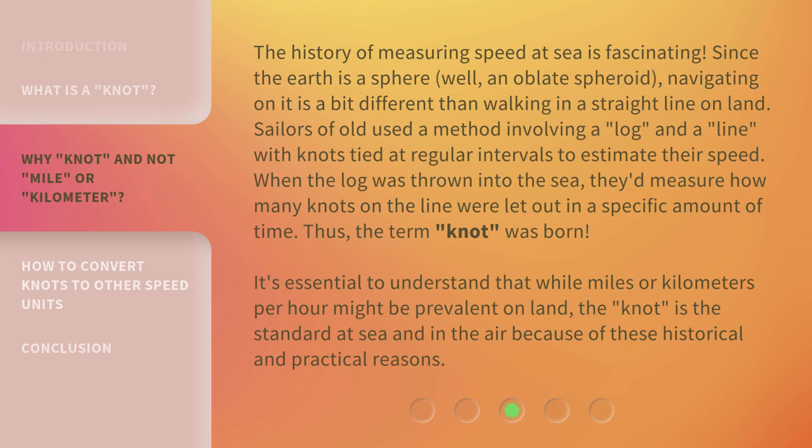Thus the term knot was born. It's essential to understand that while miles or kilometers per hour might be prevalent on land, the knot is the standard at sea and in the air because of these historical and practical reasons.